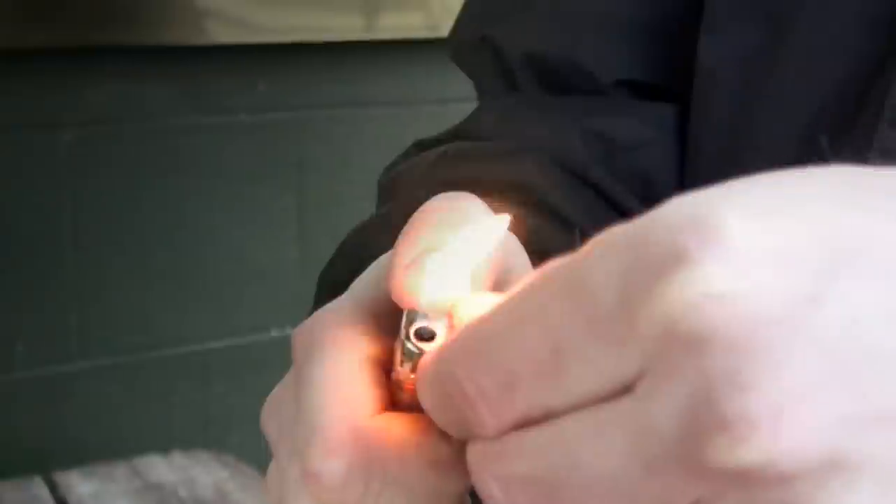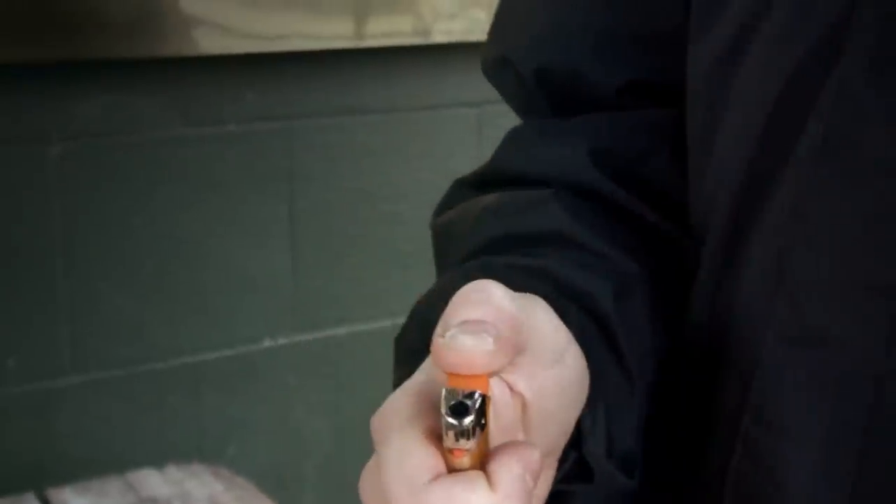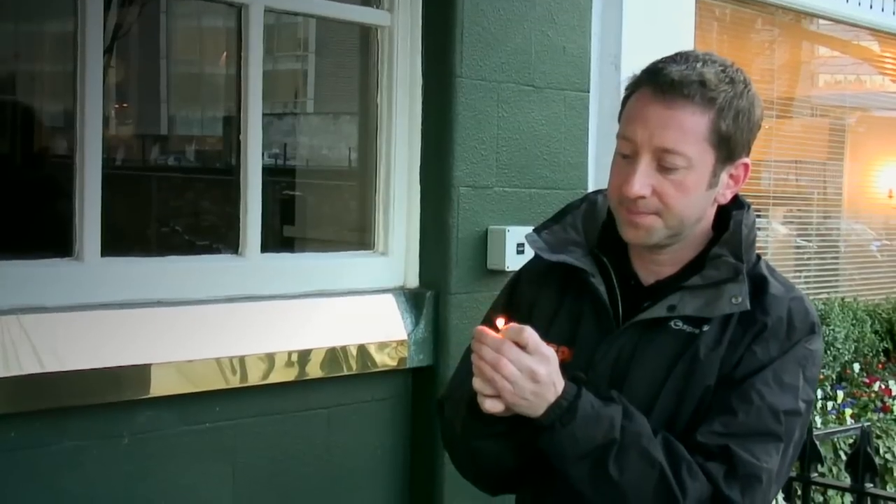The last test is the fire test, and this is to see how a piece of fur burns. With synthetic fur — fake fur — it burns like plastic and it smells like plastic. Whereas with real fur, it smells like burning hair, and that way you can tell the difference.